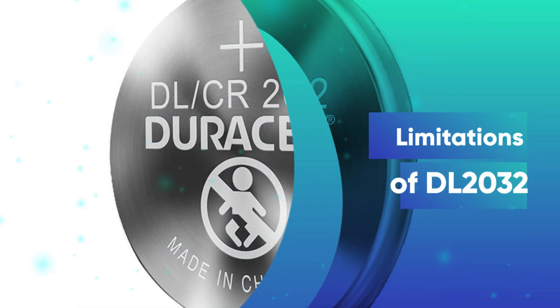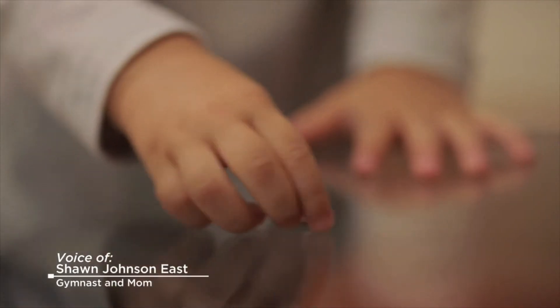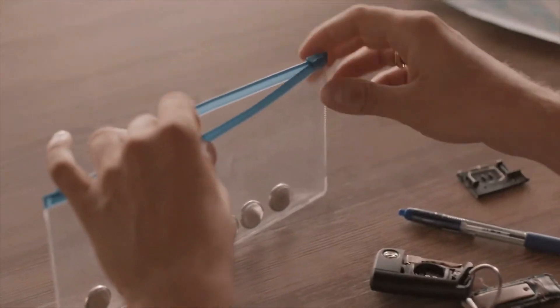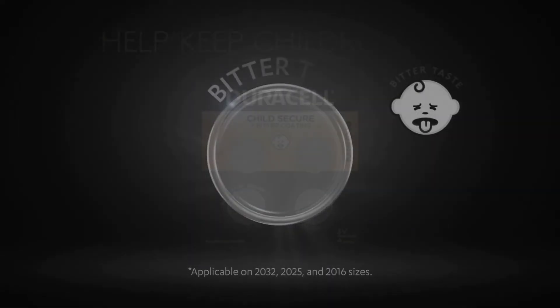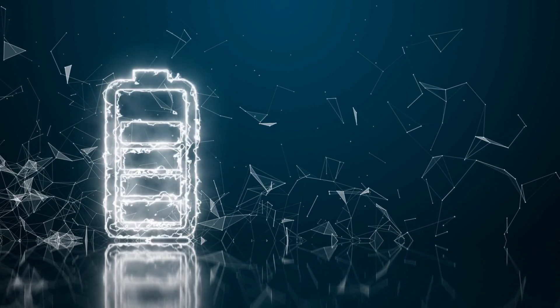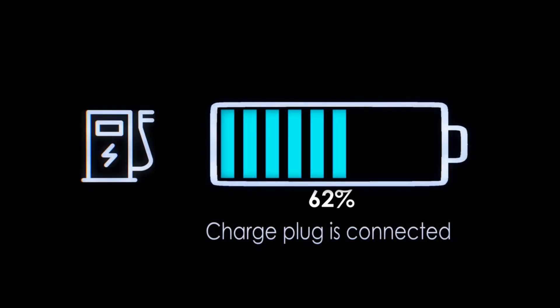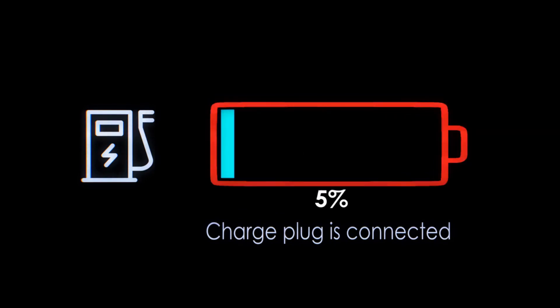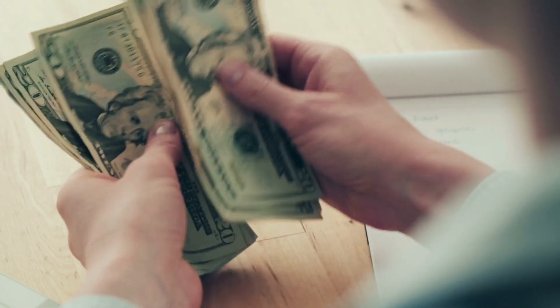How about the limitations of DL2032? Once replaced, it collapses. One of the biggest complaints is that once the DL2032 has been replaced with another, it doesn't seem to work with the previous efficiency. You can use it, but with the expectation of it being a long-time energy source, you might be a little disappointed. It's also non-reusable — non-rechargeable and non-reusable — which takes more cash out of your pockets.